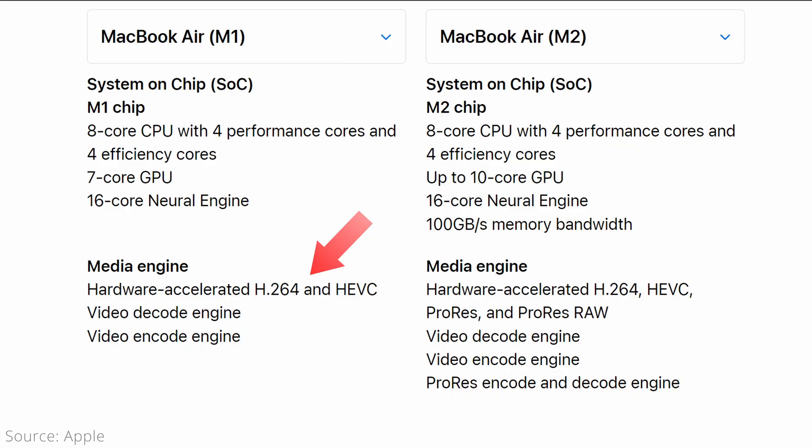Another feature difference is the Media Engine, which is what Apple calls its hardware video encoding and decoding support. The M1 chip only has acceleration for H.264 and HEVC formats, while the M2 chip has the full Media Engine with added support for ProRes formats as well. Notably, this was something that only the M1 Pro and above chips had in the M1 generation, but now all M2 chips have it, including the non-pro version.